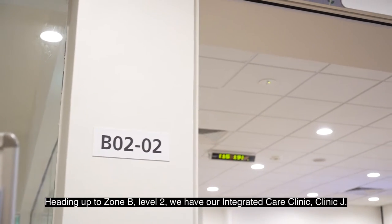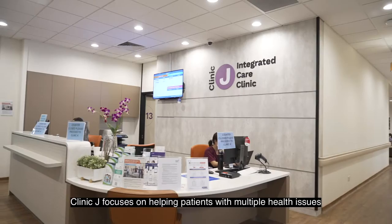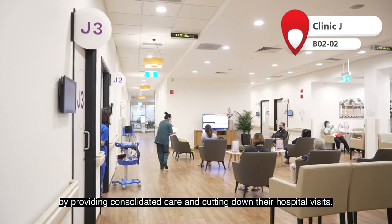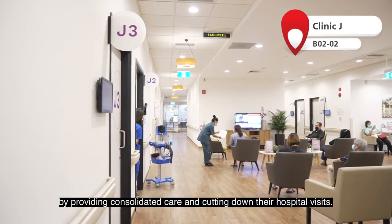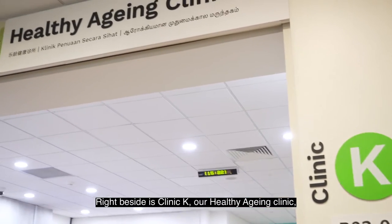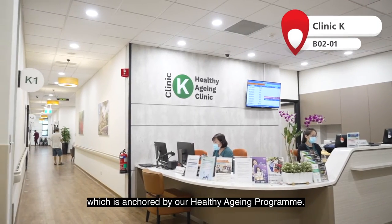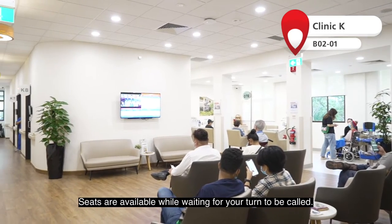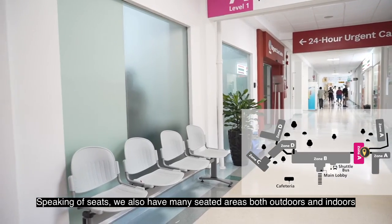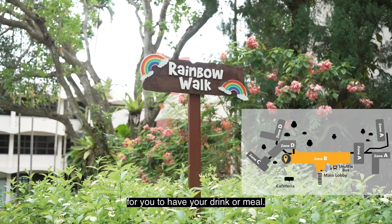Heading up to Zone B Level 2, we have our integrated care clinic, Clinic J. Clinic J focuses on helping patients with multiple health issues by providing consolidated care and cutting down on their hospital visits. Right beside is Clinic K, our healthy ageing clinic, which is anchored by our healthy ageing program. Seats are available while waiting for your turn. We also have many seated areas both outdoors and indoors for you to have your drink or meal.